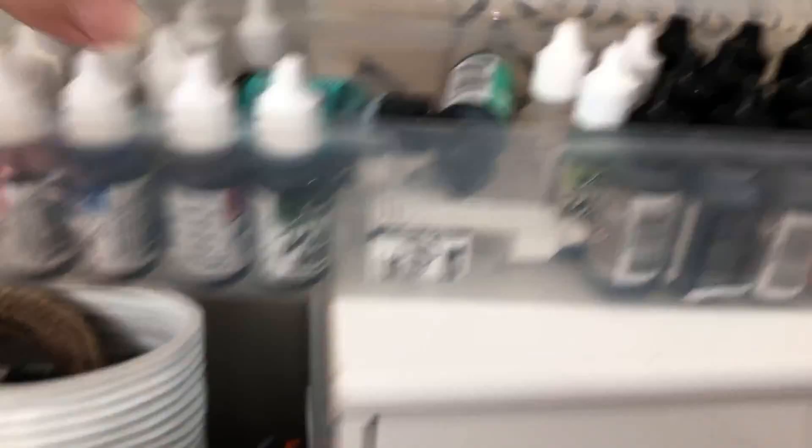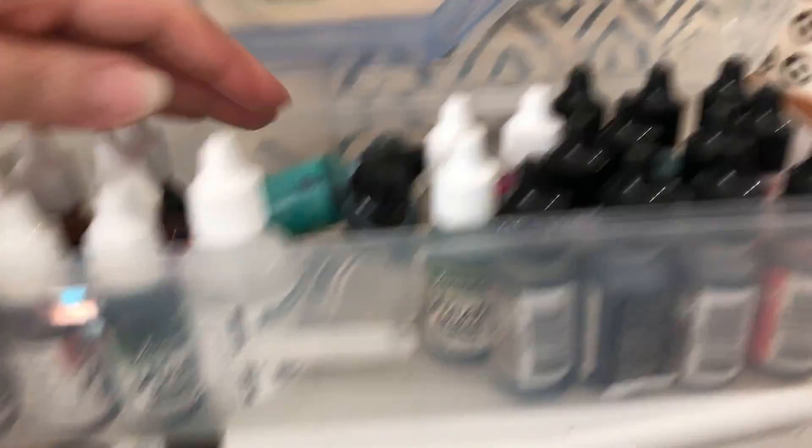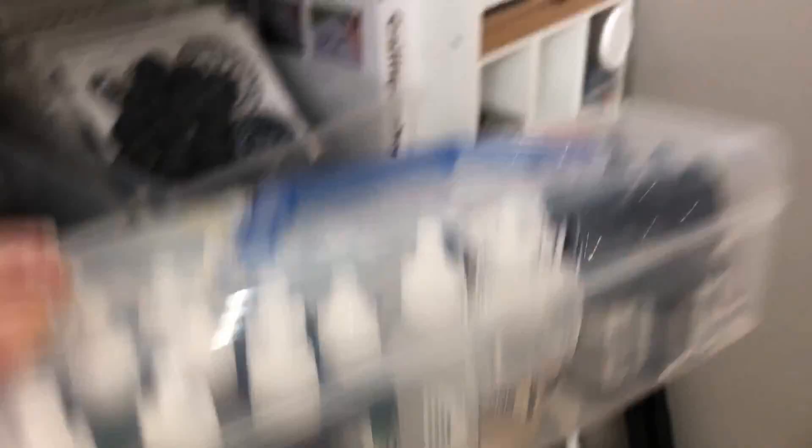This is a container I got at the dollar store and it fits the alcohol inks quite well. These are lying down because I think those are taller — actually they could stand up too, they probably just fall over. These all fit, and when the container is fuller they wouldn't be falling over. I know Tim makes containers for alcohol inks, but this is working for me and it fits nicely in that slot, so I don't want to get the Tim ones.